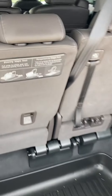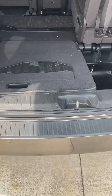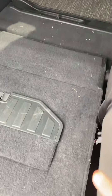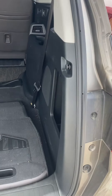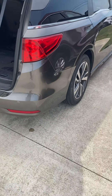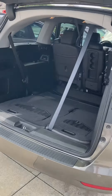It's also got magic seats. You just pull and flop them down and they're gone — plenty of room for storage. This is at Steitman Chevrolet, Paulding, Ohio, 419-567-4523.